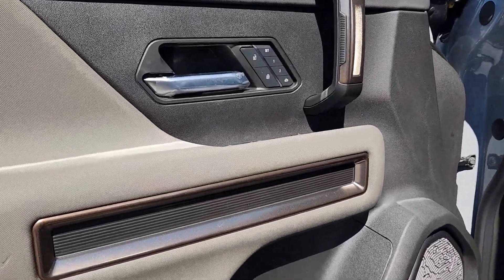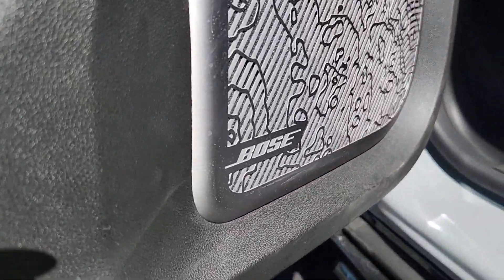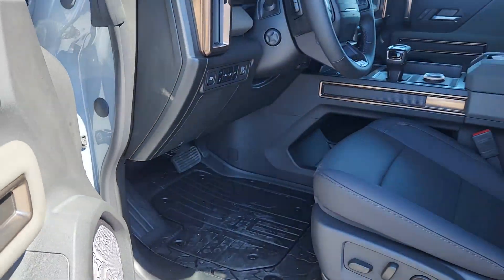Feel like you're on top of the world in this mighty Hummer EV. Treat yourself to a test drive today. Our staff will toss you the keys and give you an outstanding customer experience.